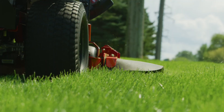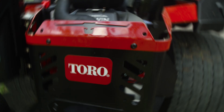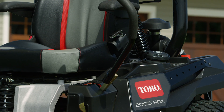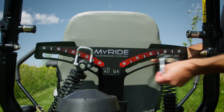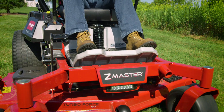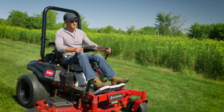Gotta admit, this is one sweet ride. Sleek styling, whether you're coming or going. The HDX model comes with all the features, like the Toro innovative MyRide suspension system that you can customize for your comfort, keeping you floating above all those ruts and bumps out there.